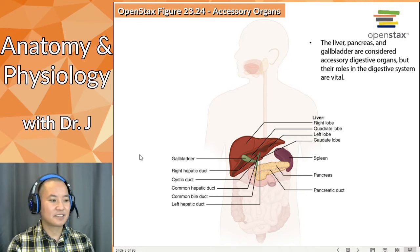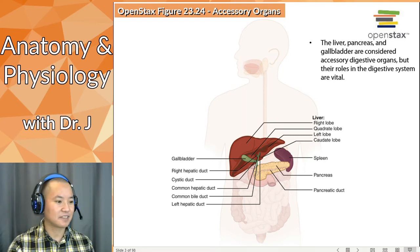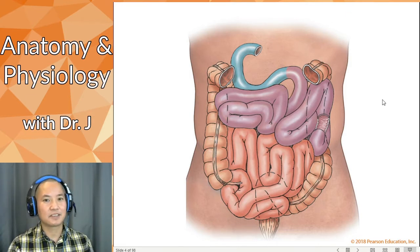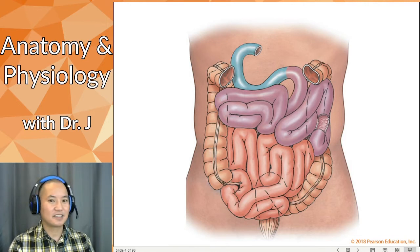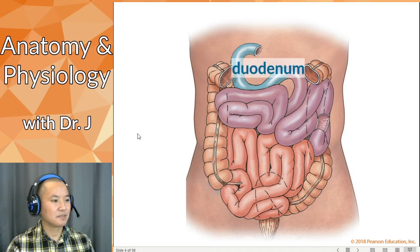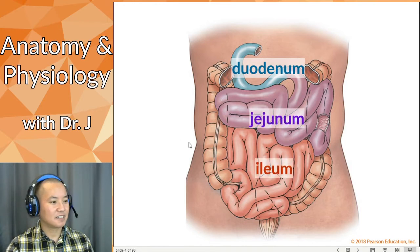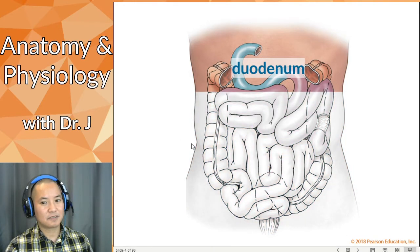You also have accessory organs, and the main accessory organs are your liver, your gallbladder, and your pancreas. Let's do a little backtracking and go back to the small intestines — let's pretend we're just done with the stomach, done with mixing up the bolus with gastric acid and making chyme, and now we're dumping the chyme into the small intestines. The first part is the duodenum, then the jejunum and ileum, but let's focus on the duodenum for now.